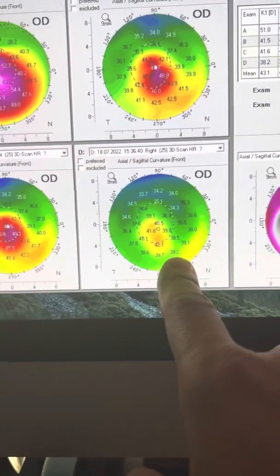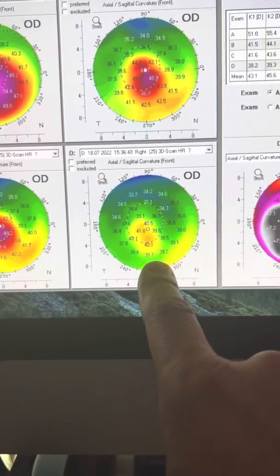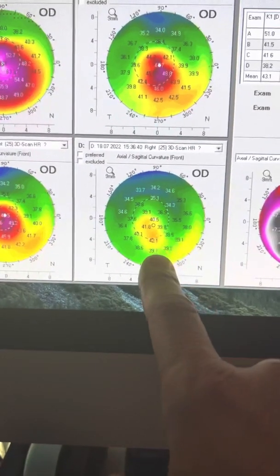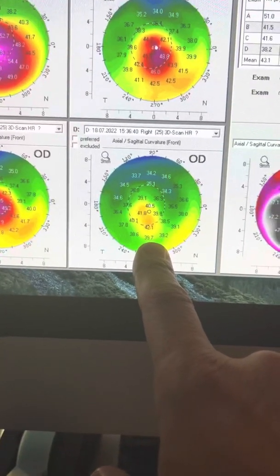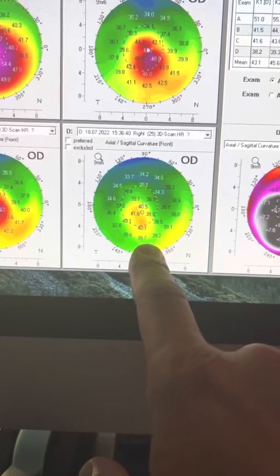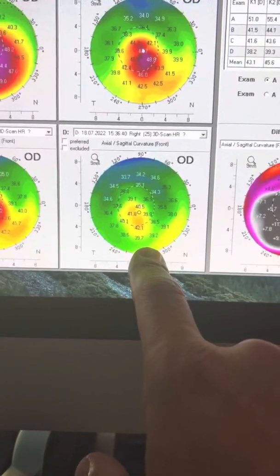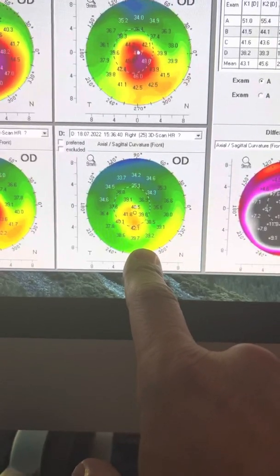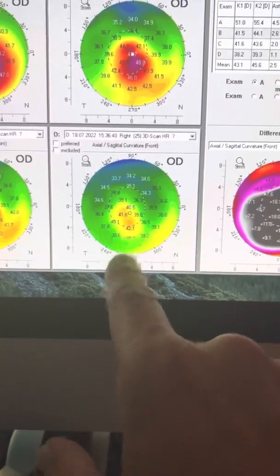The question comes: how are we going to calculate the intraocular lens? My impression is that this resembles a hyperopic correction here. So if we go with the Pentacam data, she will turn slightly myopic. Nevertheless, we are going to go with the four-and-a-half millimeter Pentacam keratometry, because we know in keratoconus the posterior corneal surface is far steeper than the classic minus six. We'll expect her to be slightly myopic if we aim for emmetropia.